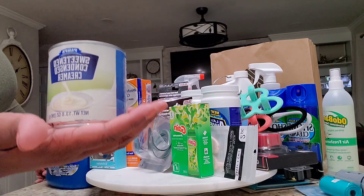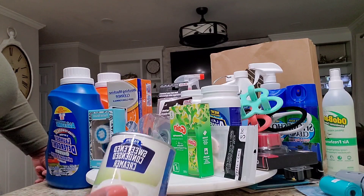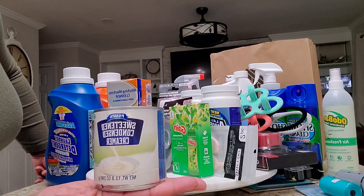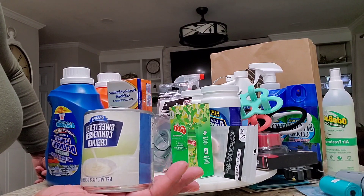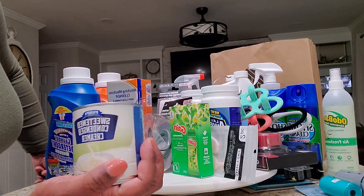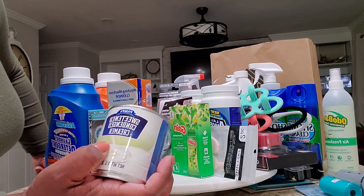This is a sweet condensed creamer — my husband loves to use it in his coffee. I usually get the brand from Walmart and that one is $1.95. It's very hard to find at my local Dollar Trees because they just get snatched up, and this is $1.25, so I picked up ten of them. It's worth it — give it a try.